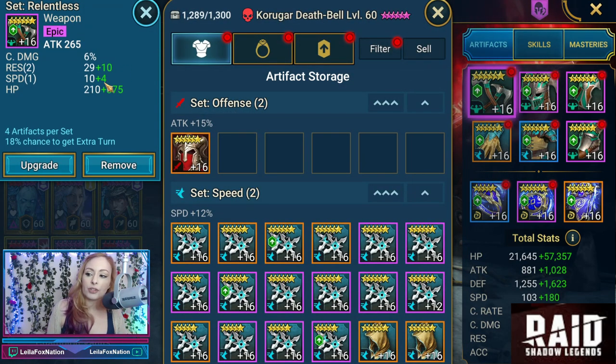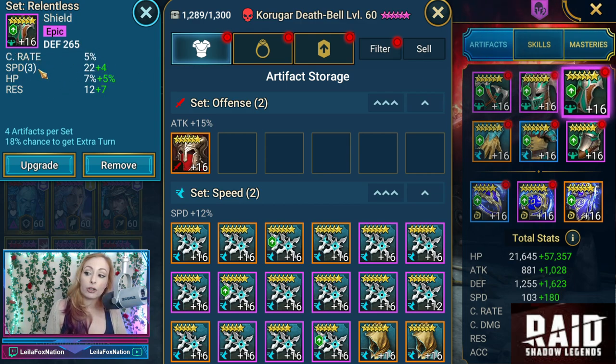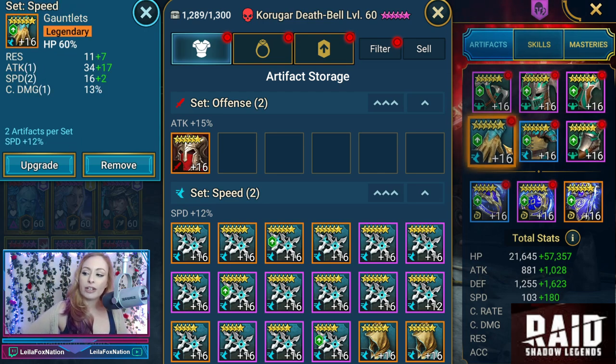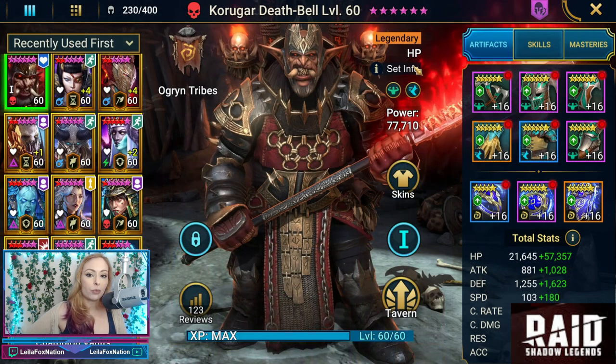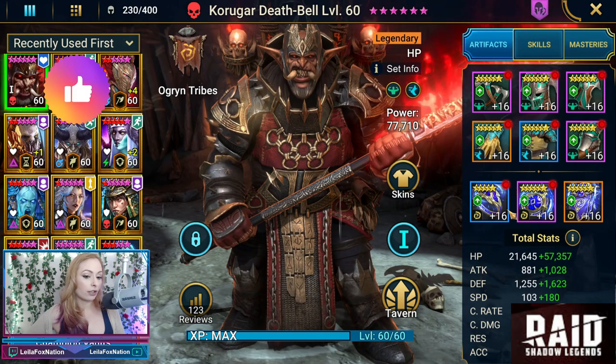The Relentless set has some Resistance and Speed rolls, with some Crit damage on the weapon. For the Head Piece, looks like we got some Speed, Resistance, and Defense. For the Shield, we got Triple Speed. And then his boots are Speed Boots with some Crit Rate and Accuracy. Moving on to the Speed Set, starting with the Gloves which are HP Percent, with some Speed, Crit Damage, and Attack. The Chest Piece is an HP Percent piece with some Speed rolls. Keep in mind, he's an HP champ, which is why we have HP Percent on the Chest Piece and Gloves.